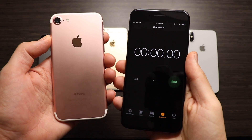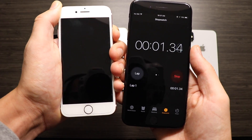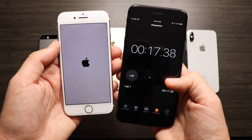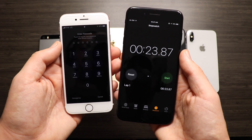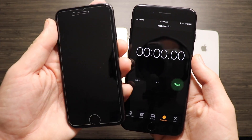Getting on to the iPhone 7 — I do have the rose gold one, don't judge me. Starting it up, we see it finish with 23.87 seconds, a little bit slower than the SE and the 6s.